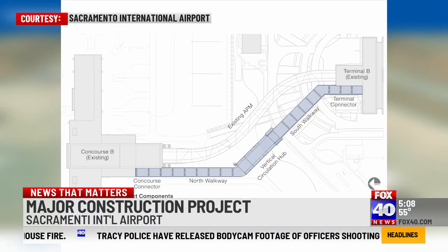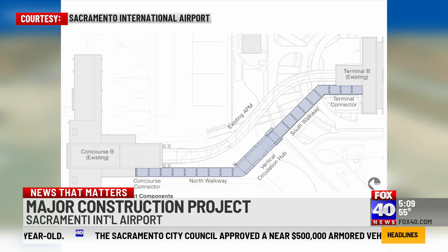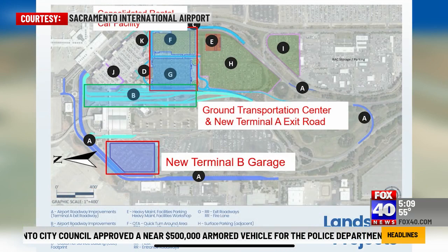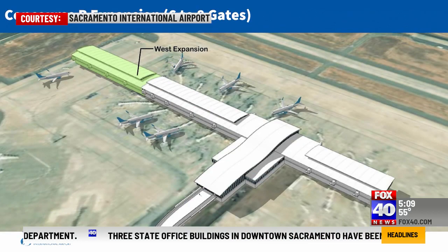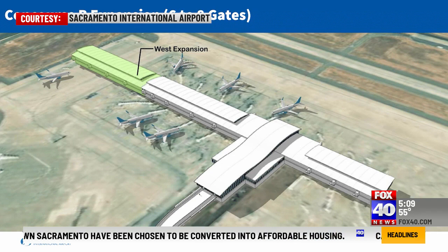Some of those new additions include a $140 million ADA compliant pedestrian parkway between Terminal B and Concourse B, thousands more parking spaces at the Terminal B Garage, and a new Concourse B expansion which adds six to eight more gates. And that's just the beginning.